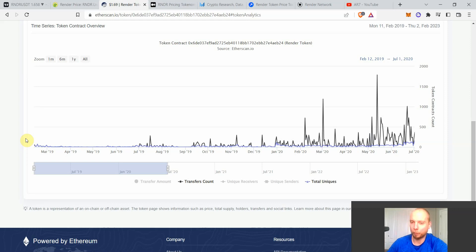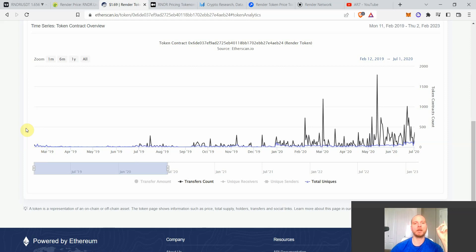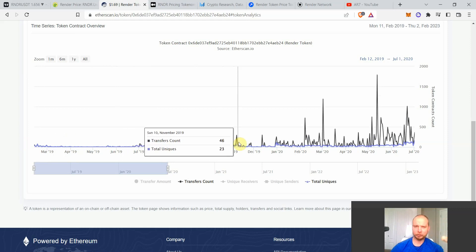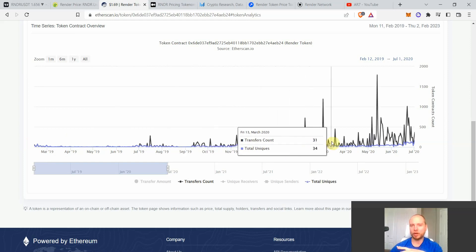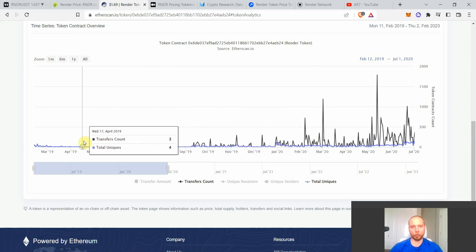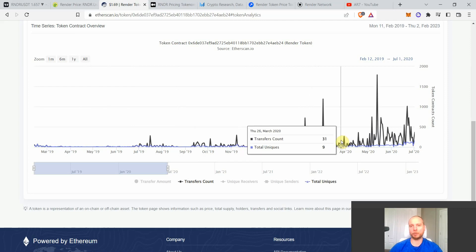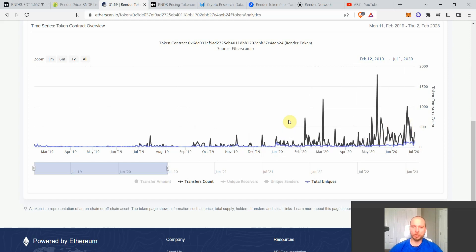In 2019 there were very few transactions — sometimes barely one transaction in 24 hours. But getting closer to the end of 2019 and especially into 2020, transactions were exceptionally higher. In 2020 you had at least 15–20 transactions per day at the very lowest, and at the highs even hundreds of transactions. So in 2020 on-chain activity was so much higher than 2019.